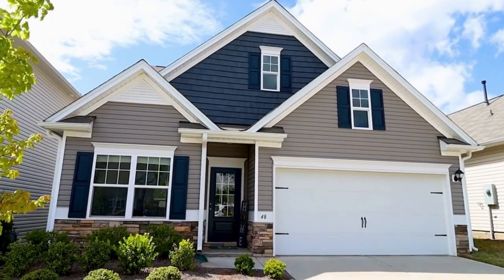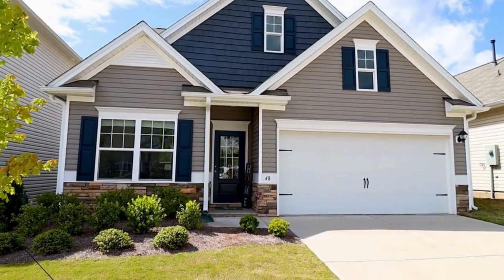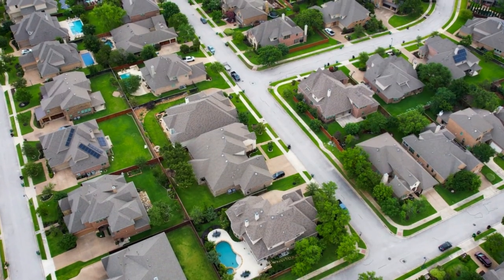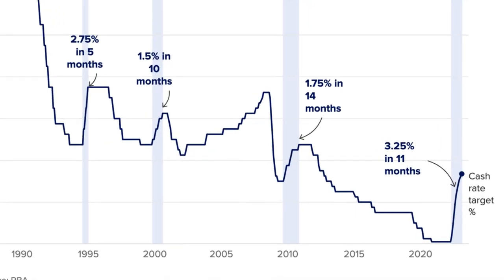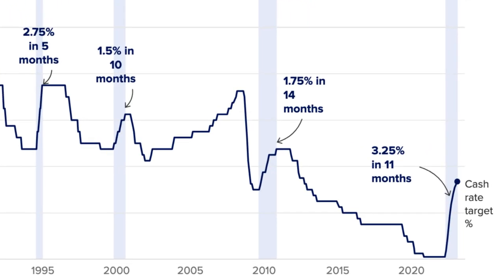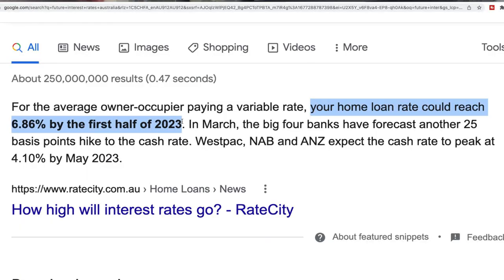It's a pretty stressful time to be a property owner. The reality is a homeowner with a half a million dollar mortgage is facing $12,000 more in repayments over a year. If you're like me, you're one of the 6 million property owners in Australia that currently have a mortgage held against them. And with the cash rate rising at record speed, the forecast for future interest rate rises is looking more and more likely. A lot of people will be hurting with that.